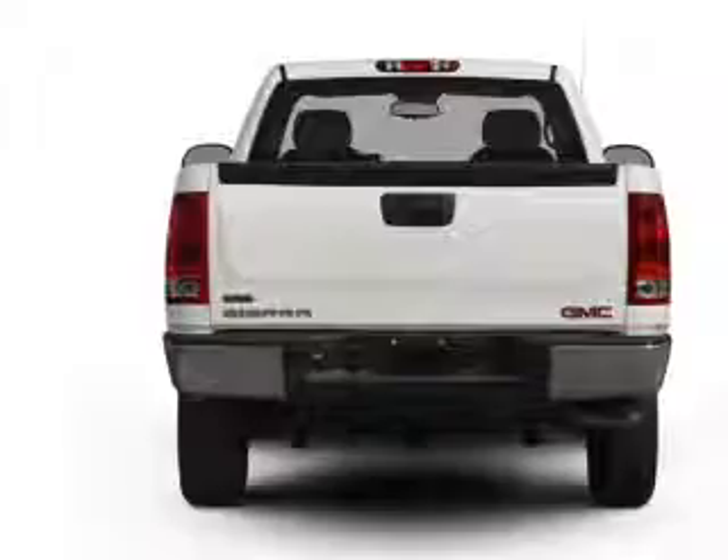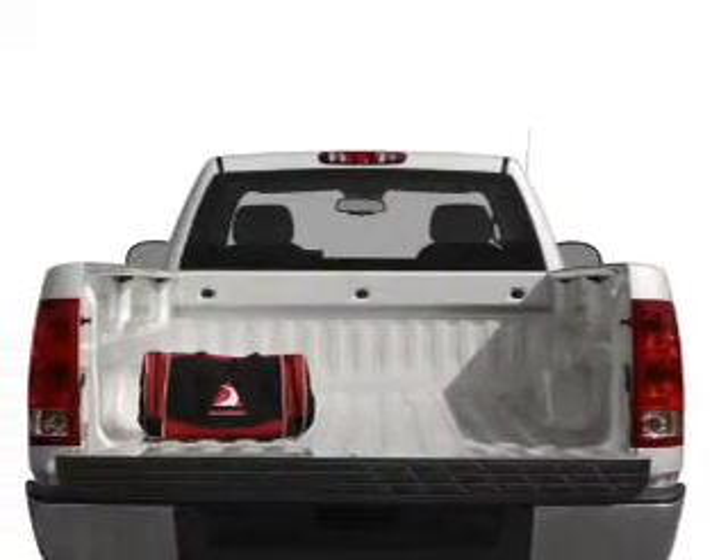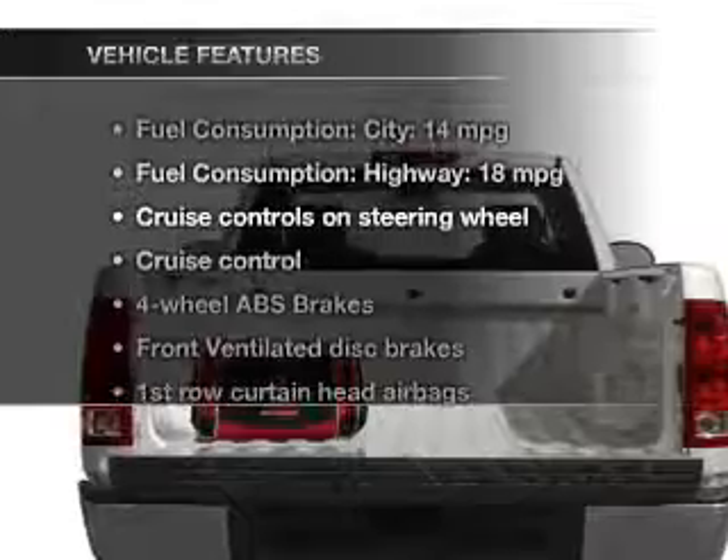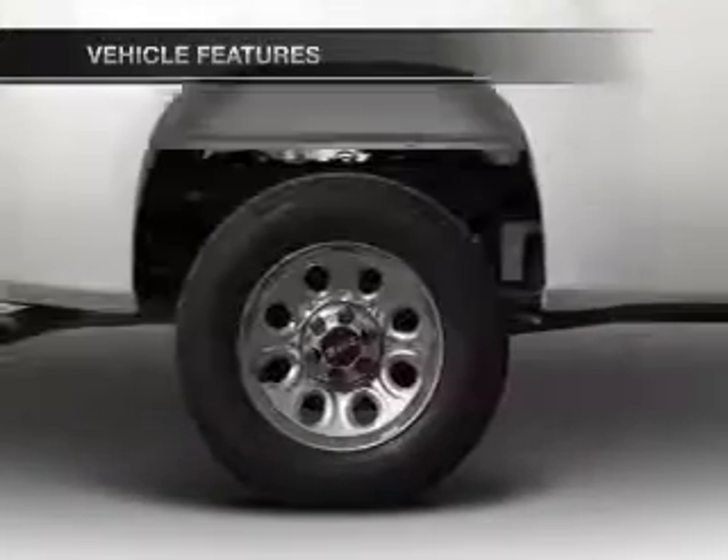Premium wheels give a more luxurious look. The anti-lock braking system will keep you safe on the road. And with these notable features, you won't want to miss out on the opportunity to own this amazing ride.